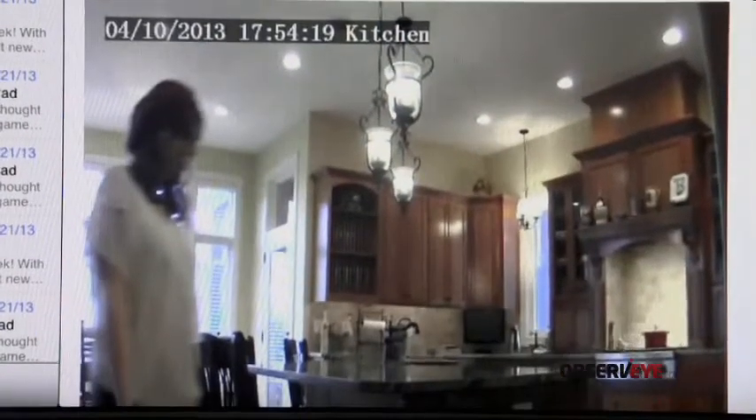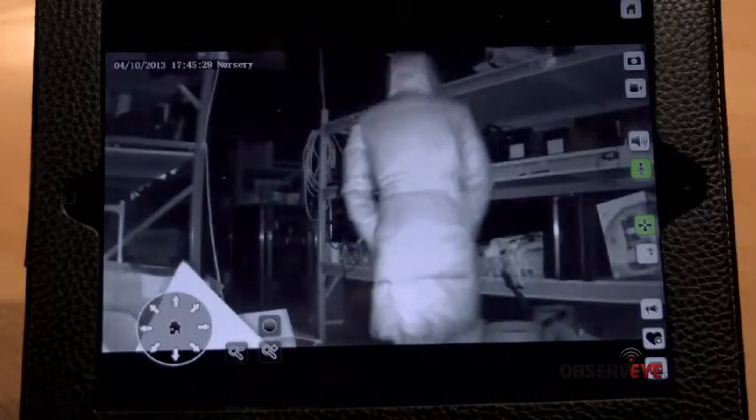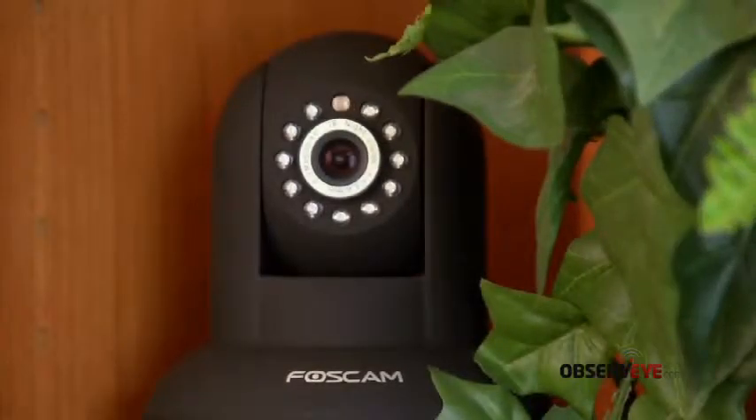You can get email alerts by enabling motion detection, and view night vision on your mobile device. There are also several third-party apps that support Boss Cam cameras on both the Apple Store and Google Play Store.